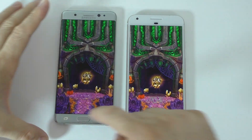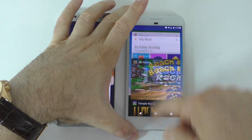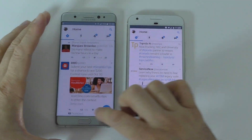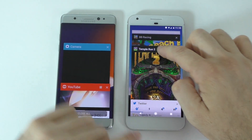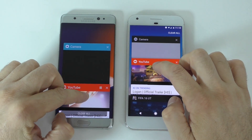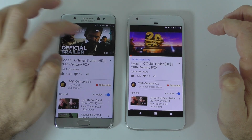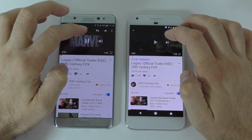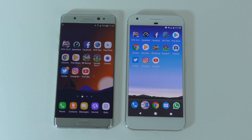Twitter was still open in the background on both devices. Finally the YouTube app — even though I didn't press at the same time, neither device had to reload YouTube. That's what we get comparing the Note 7 and the Google Pixel XL.